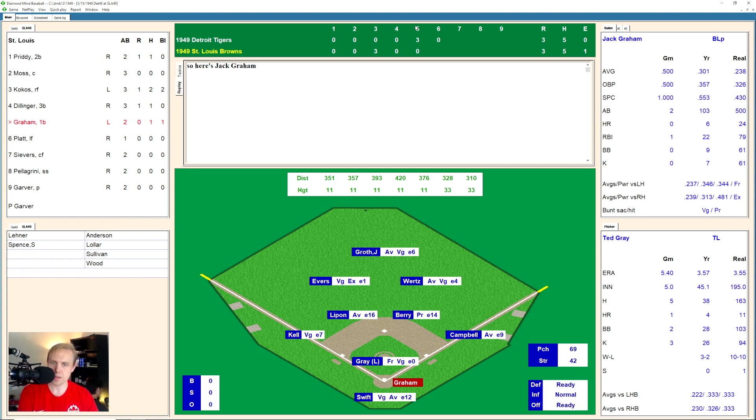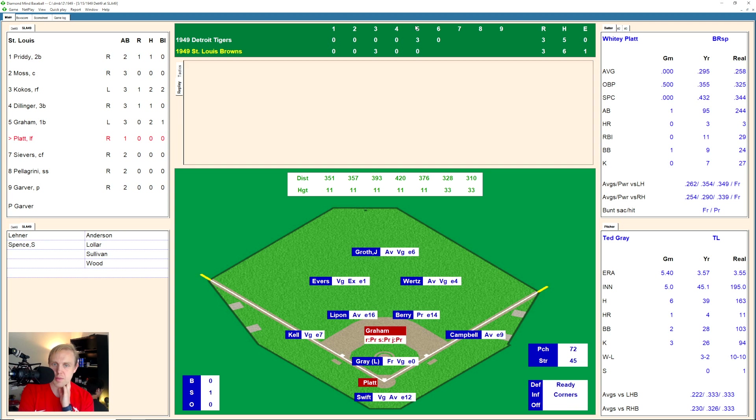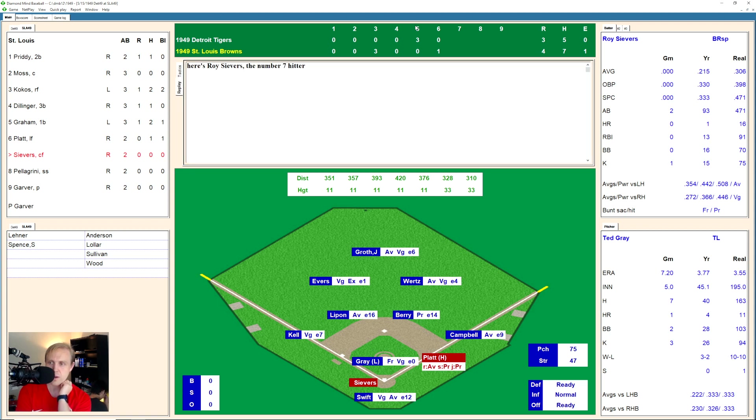Here comes Jack Graham. Graham takes the strike, 0 and 1. Hits one deep to left field — that's going to be in there for a double. Evers can't get there in time. That will bring up Whitey Platt, runner on second, nobody out. Platt takes the strike and fouls one off. 0 and 2 the count. A fastball high, 1 and 2 now. And that's a wind over Campbell's head that will score the runner. And Whitey pulls in with the single. So the Tigers can't make the Browns pay. But boy, the Browns can turn around and get the lead. And it's 4-3 now.